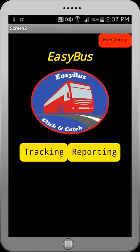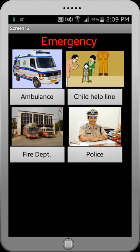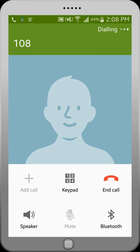The emergency button acts as an SOS. It is at the top right corner of the home page and it helps us report emergencies like theft, crime against children and women. This helps report emergencies directly with just a click of a button.